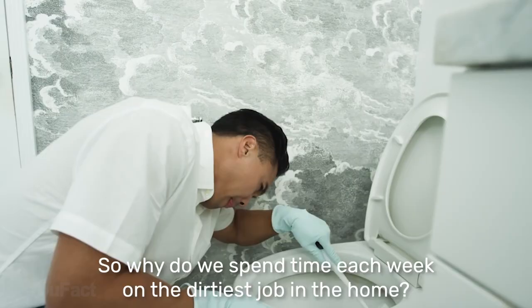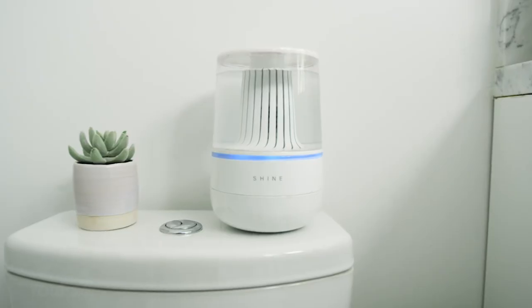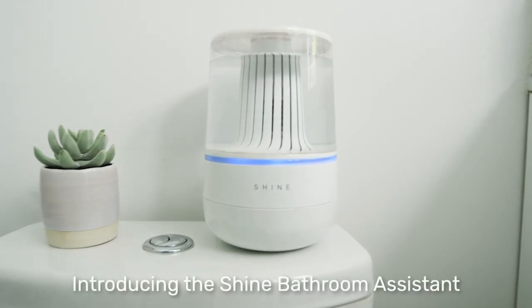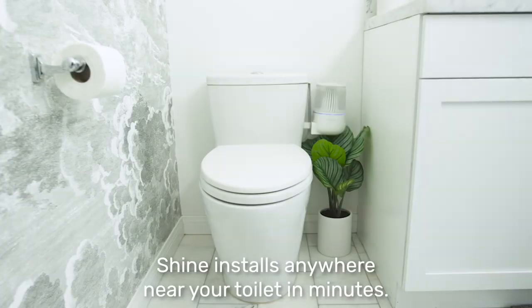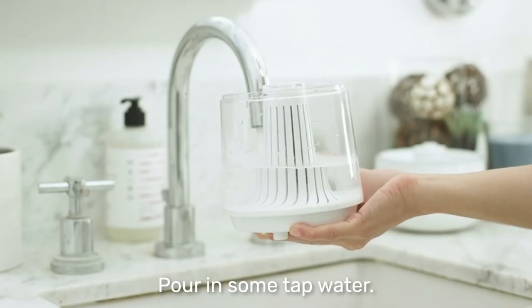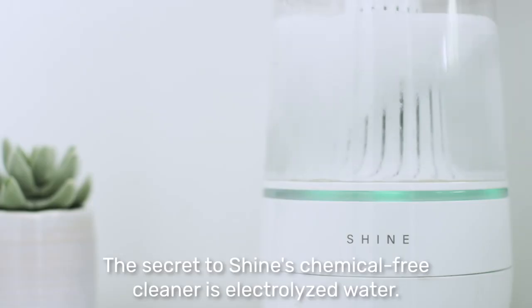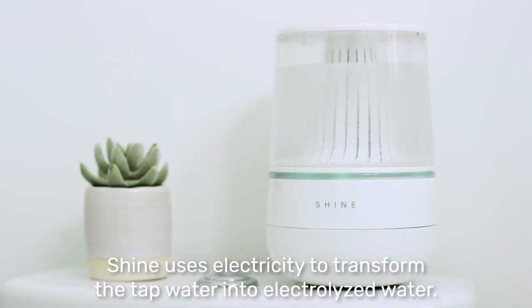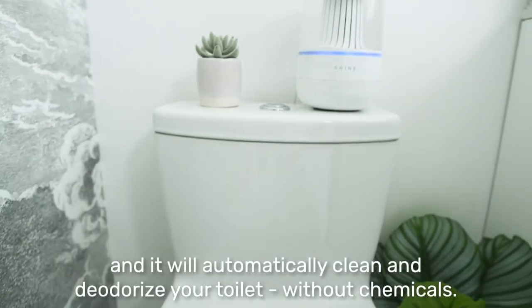Nobody likes to clean their toilets — that's why we call a plumber from time to time. This little device called Shine will keep your toilet clean and save you money. All you need to do is connect two sensors: one to the water line and the other to the toilet bowl, then fill the Shine with water — that's pretty much it.